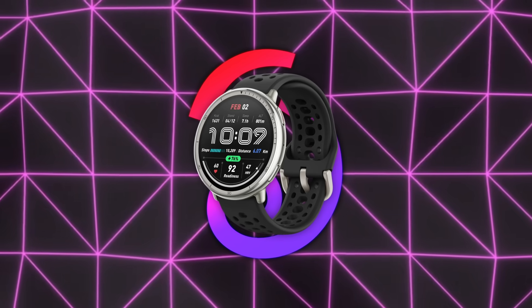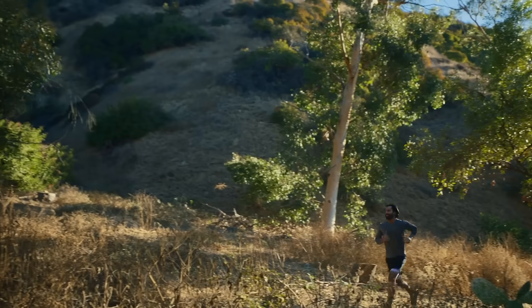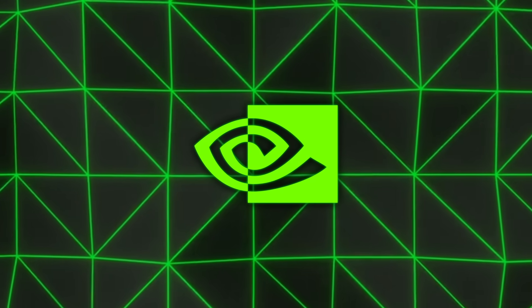Amazfit showed a fitness watch priced at around $100. It includes voice control, offline maps, health metrics, and an app that taps into machine learning to interpret trends over time.